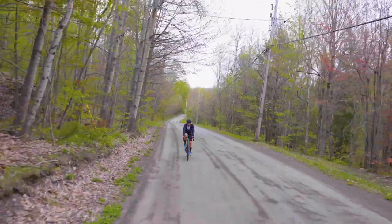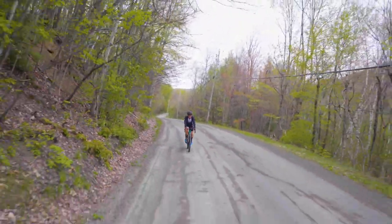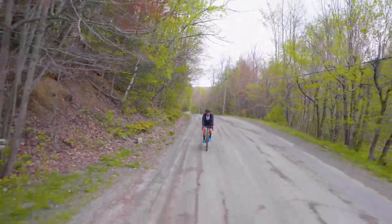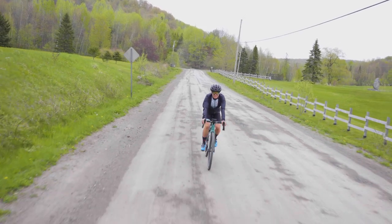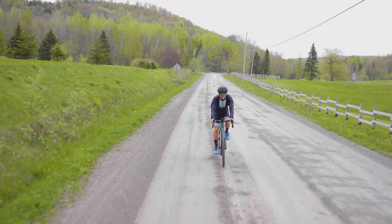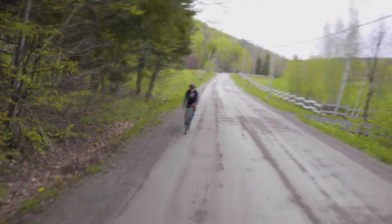We're in the eastern townships of Quebec and I chose to scout out this place on my motorcycle because I found a lot of gravel roads in this area when I was checking out gravelmaps.com. I've also been using Strava to check out the rides that my road cycling friends who are getting into gravel cycling have been doing. I'm getting pretty inspired by their adventures.